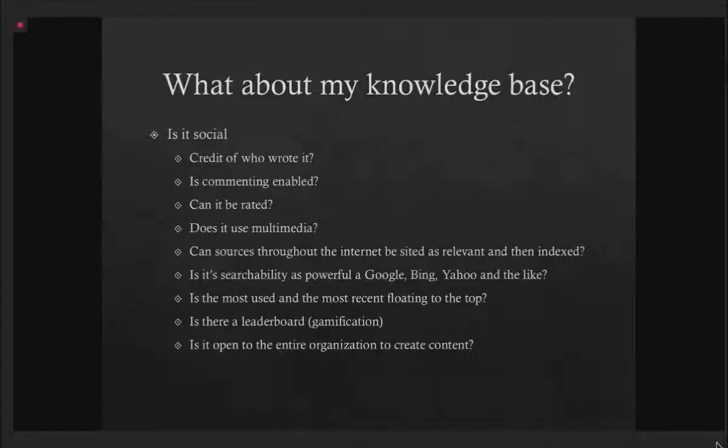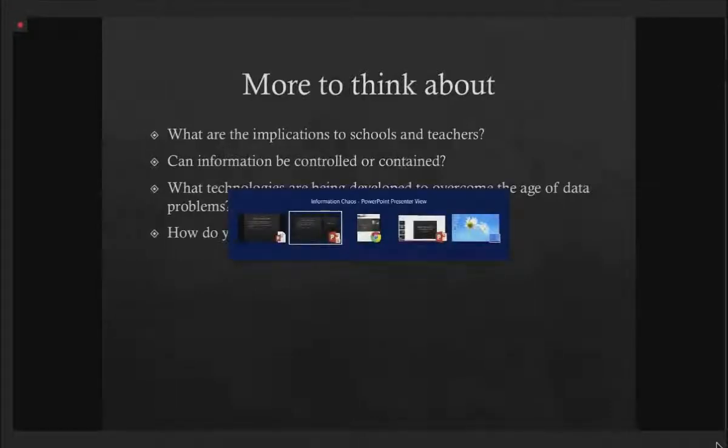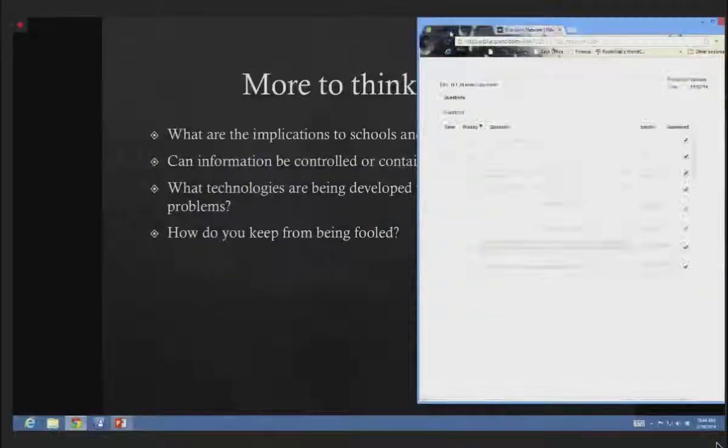Is it open to the entire organization to create content? These principles apply all over — to our schools and teachers, to our families and friends. We need to ask: can we control data? Can we contain it? Or do we live in a completely open world? What technologies are already being worked on to overcome the age of data problems? Knowledge is power, and we're being drowned in it. We need to be able to filter and assess information to be successful, and we need to teach that to those we work with if we want our organization to be successful.